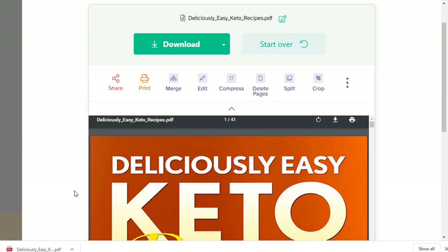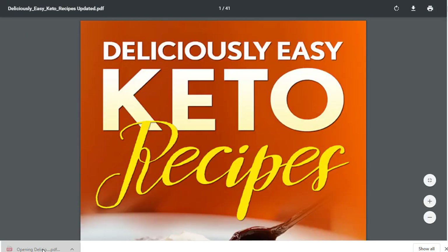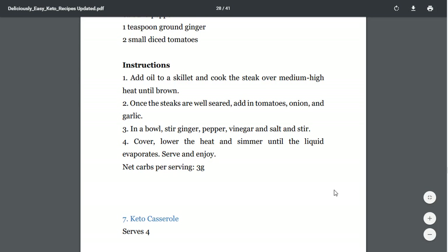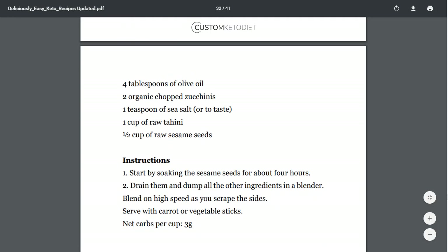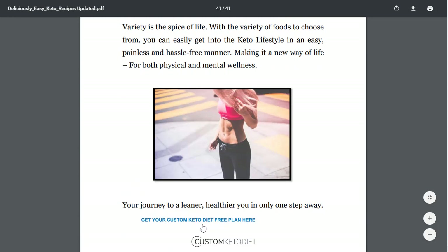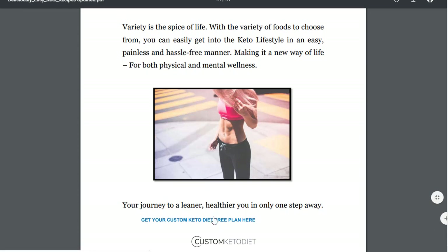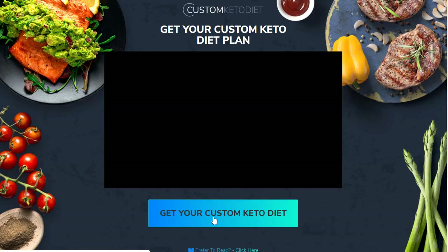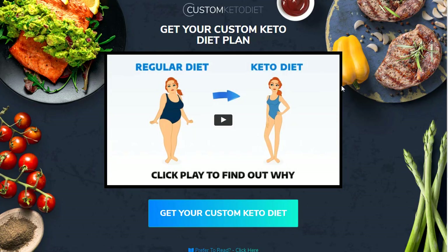Let me open the PDF to see how it looks. Once you scroll down you will see the whole ebook, and whenever someone clicks on the link, they will be redirected to the affiliate page — to the Custom Keto Diet page. That is the ebook ready to go.